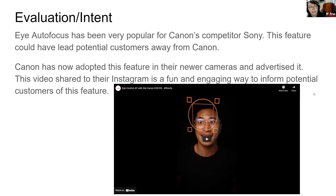Valuation and intent. iAutoFocus is very popular for many competitors of Canon. One of their main competitors would be Sony, and Sony has this iAutoFocus and it's been very popular with its user base. This single feature can be a breaking point and lure potential customers away from Canon.